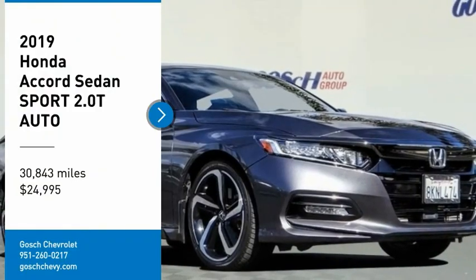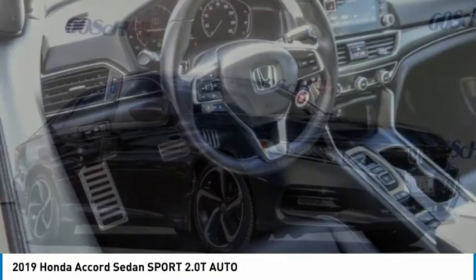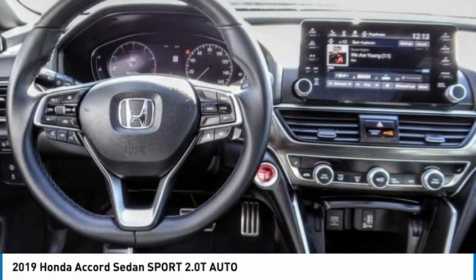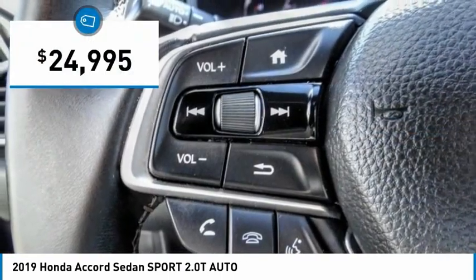Come test drive the 2019 Accord — ingeniously simple, yet overflowing with luxury and technological creativity. All that and more in the Accord, and it is priced below $25,000.